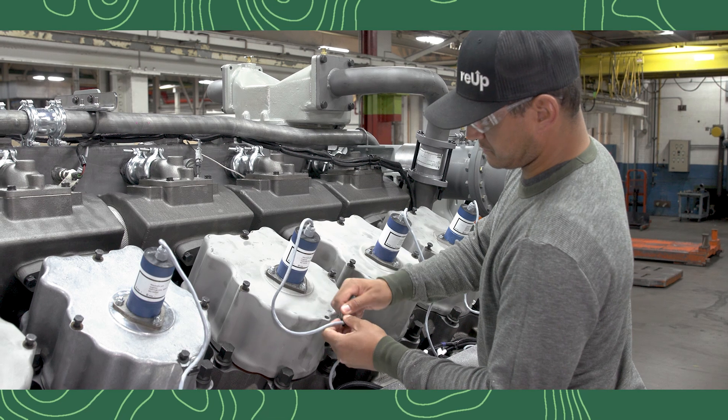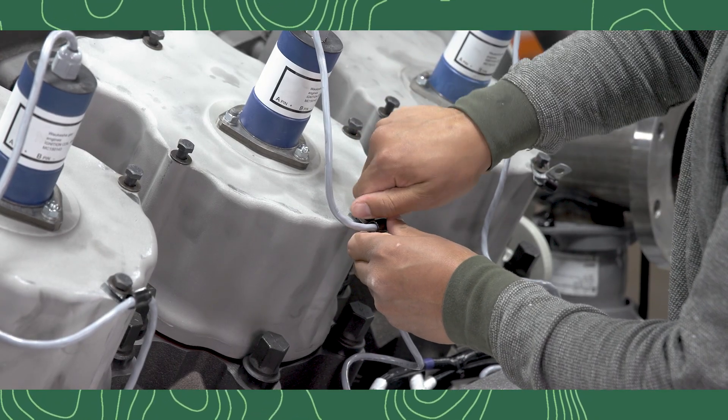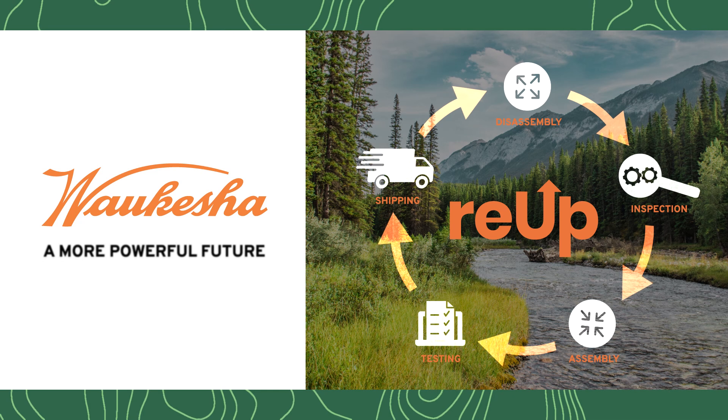Find out more about each step in Waukesha's RE-UP program and discover just how powerful your equipment and your future can be.